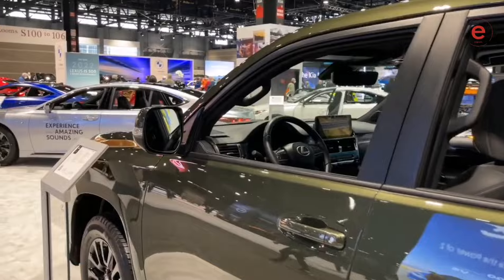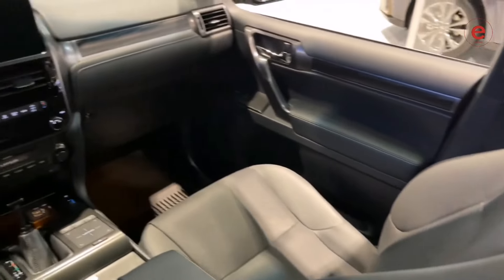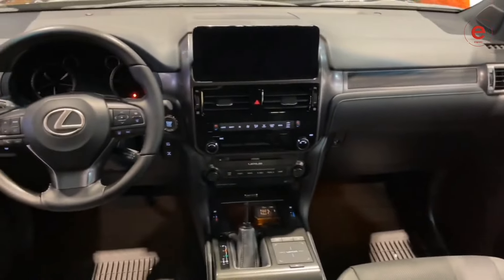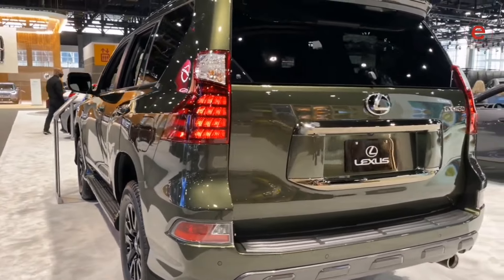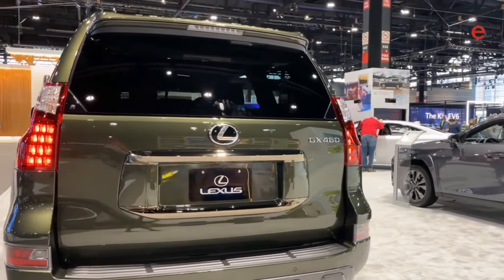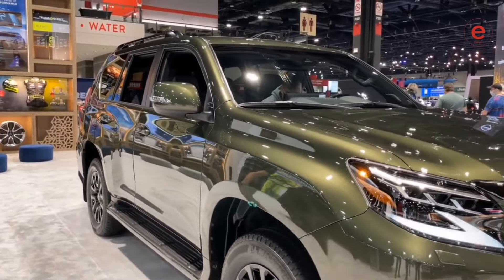Experts consider it an excellent choice for those who love adventures and require maximum off-road performance. The GX460 is equipped with a full-time four-wheel drive system, making it a great option for challenging terrains. An interesting fact: the GX460 is often used for expeditions and long trips through difficult terrain, making it a favorite among outdoor enthusiasts.